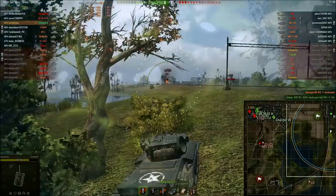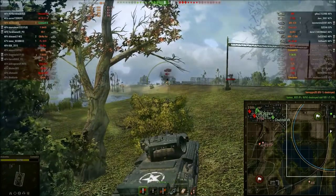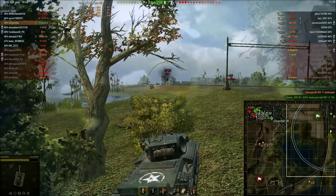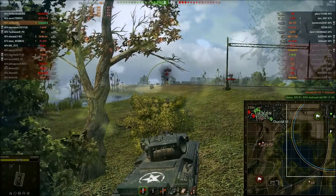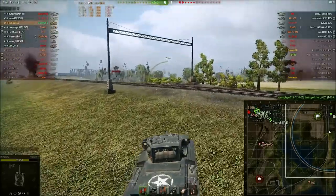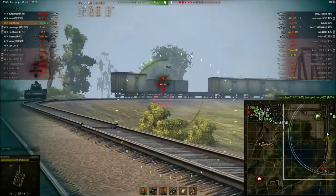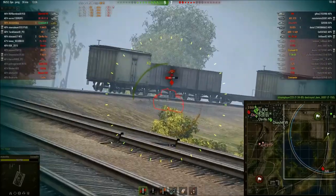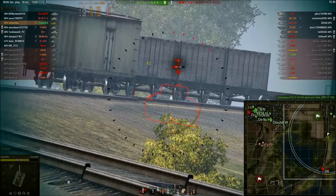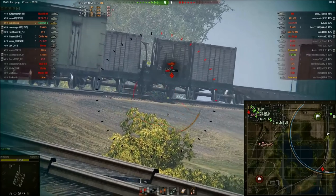We take out the KV-1 and there's already 1,500 damage done. This tank lets you relocate so easily. The main problem with this tank is that it has no armor — that's pretty much the only bad thing about it. But it's known for its speed and agility, as we're about to see against this M6.